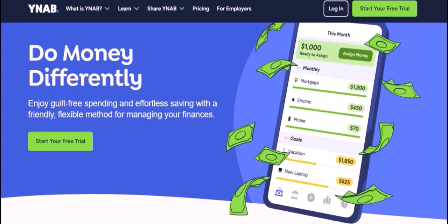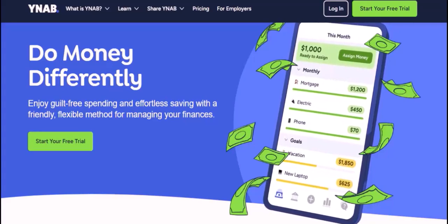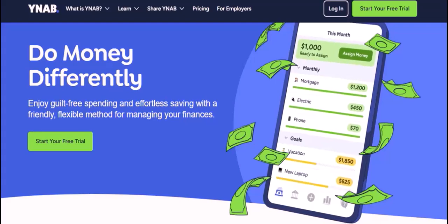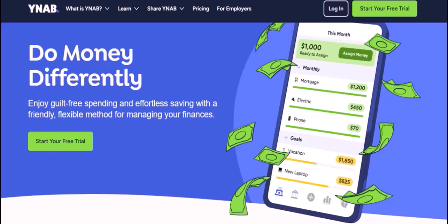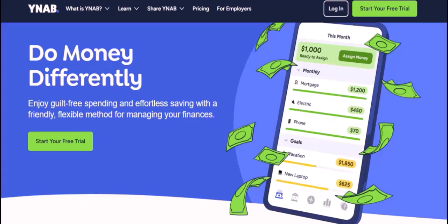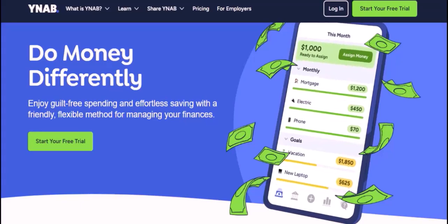Before we dive into the answer, let's understand what YNAB is and why it's so popular. YNAB stands for You Need a Budget. It's a budgeting app that helps you track your income and expenses, allocate money to specific categories, and ultimately achieve financial independence.